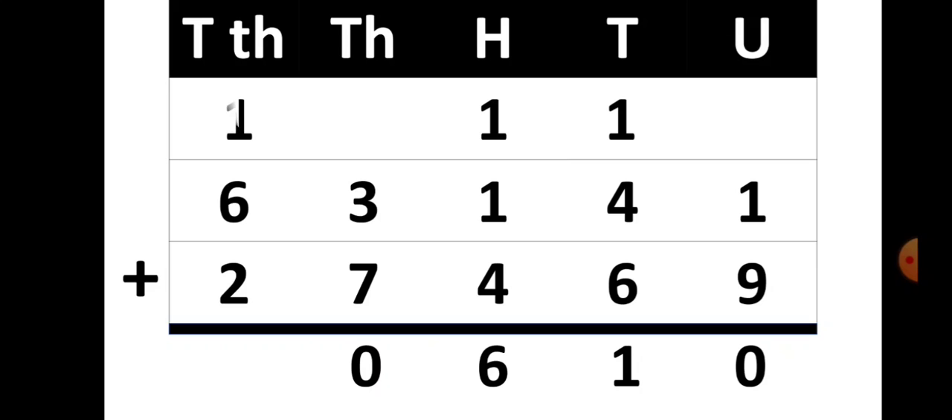Now in the ten-thousands place you have 1, 6 plus 2, so 1 plus 6 plus 2 gives you 9. So your answer is 90,610.